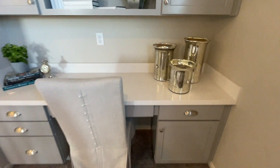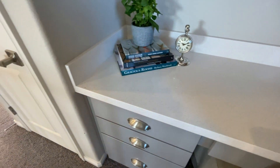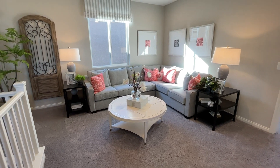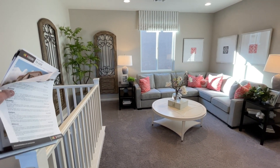I like this desk area — it matches the bathroom scheme very nicely. There's a little linen closet, and then we get a loft. I'm guessing this is where your fourth bedroom option would be — the closet would be over in the back.